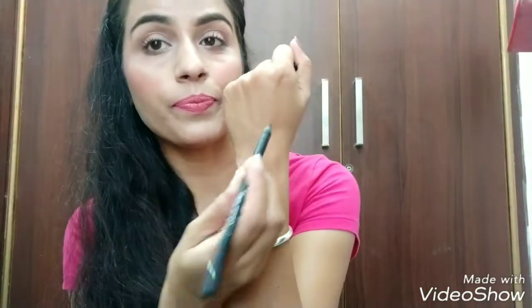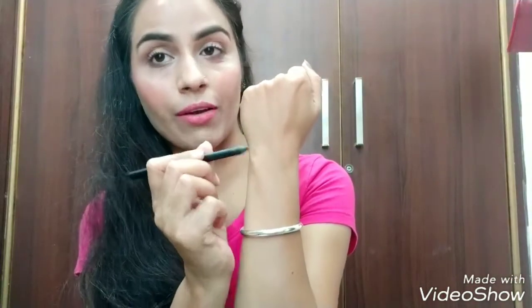The color payoff is very good and it's extremely pigmented — it will give you a jet black color. I'll show you the swatch. Look how much color you get — it is so soft and creamy.